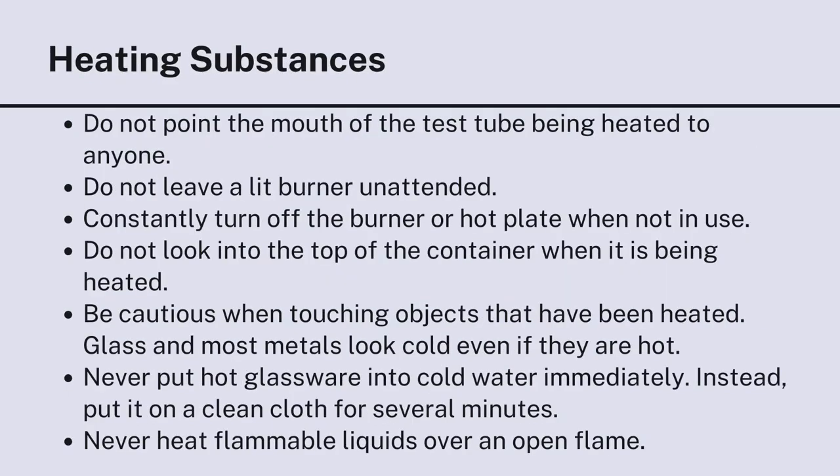In heating substances: do not point the mouth of the test tube being heated toward anyone. Do not leave a lit burner unattended. Always turn off the burner or hot plate when it is not in use. Do not look into the top of a container when it is being heated. Be cautious when touching objects that have been heated — glass and most metals look cold even if they are hot. Never put hot glassware into cold water immediately; instead, put it on a clean cloth for several minutes. Never heat flammable liquids over an open flame.